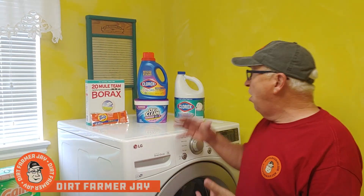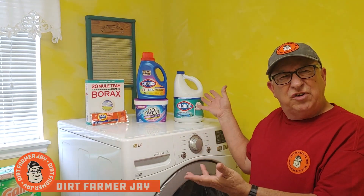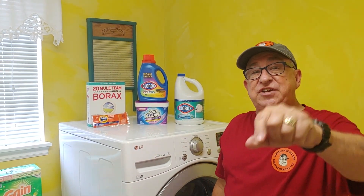Dirt Farmer Jay here from dirtfarmerj.com. With all the bleach products that are on the market, are you confused? Which one's best? How do they work? Which one should I use? Stay tuned and I'll help you get the right answer for your situation.